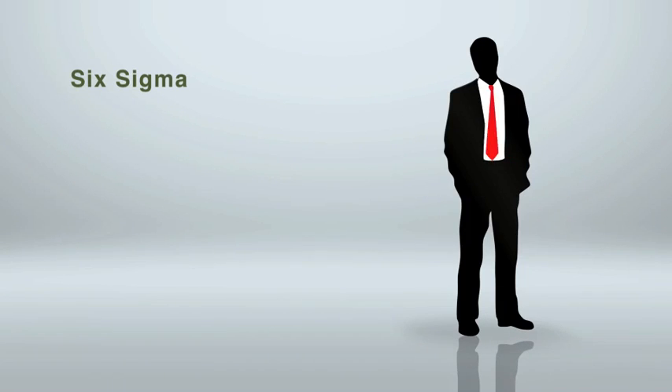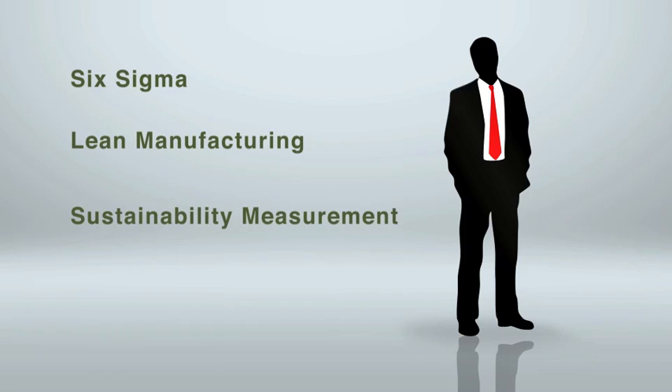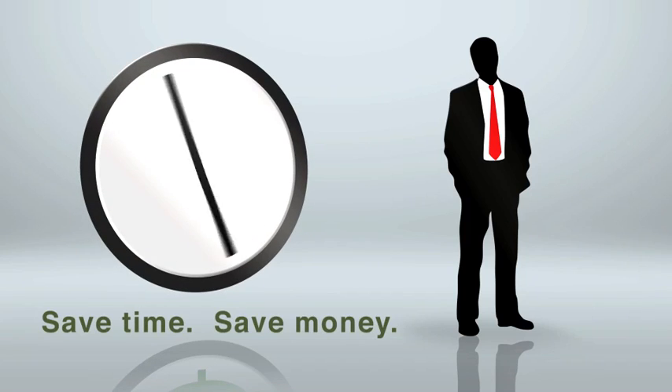Now Bob can improve his company's output, shorten problem resolution time, reduce his carbon footprint, and increase production efficiency, all while saving time and money.